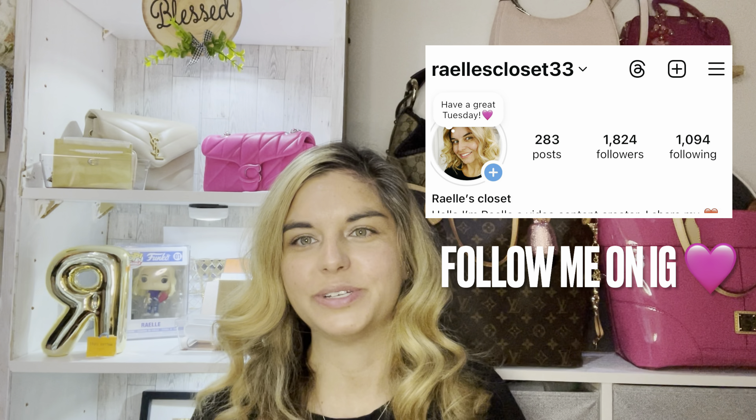Before we get into today's thrift find, I will be showing you the bag that I've been carrying for at least the past few days, and I will probably continue carrying it for at least the next couple of days because I am absolutely obsessed with my new Marc Jacobs mesh tote. I must stop for a second and say, if you hear meowing in the background, that is my cat Lucky. She gets really upset if she doesn't get to see what I'm doing in the closet, so stay tuned for maybe possibly an appearance from Lucky.